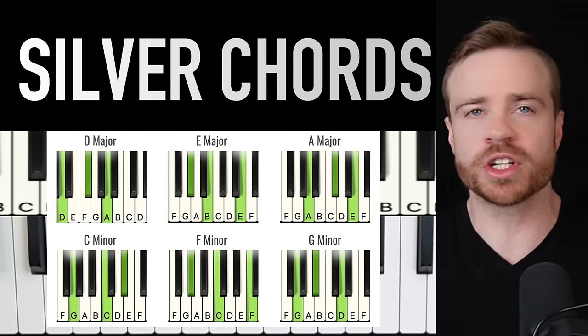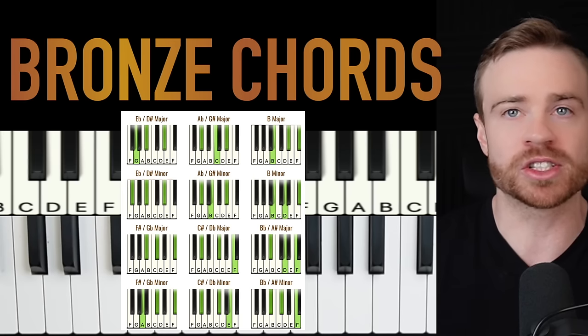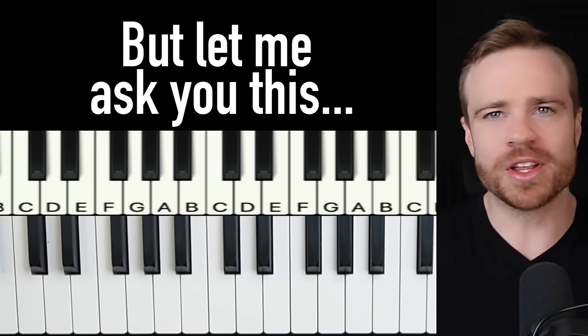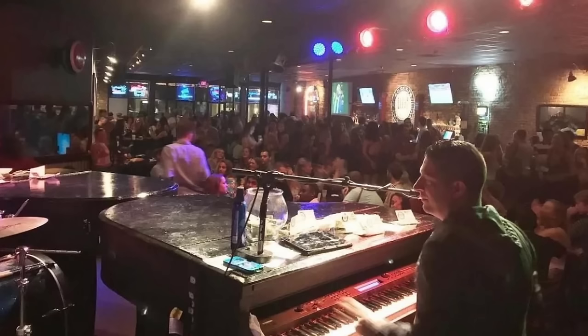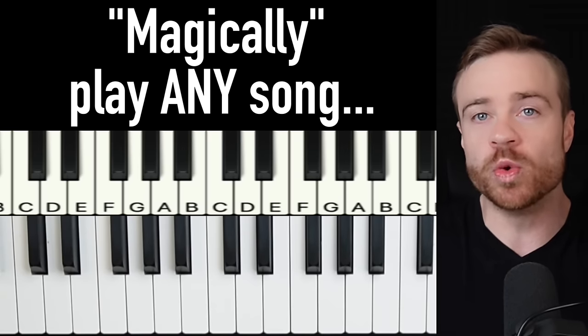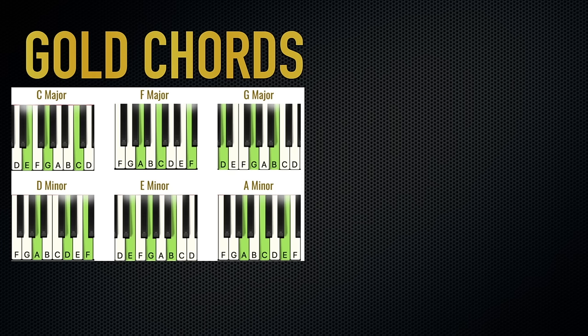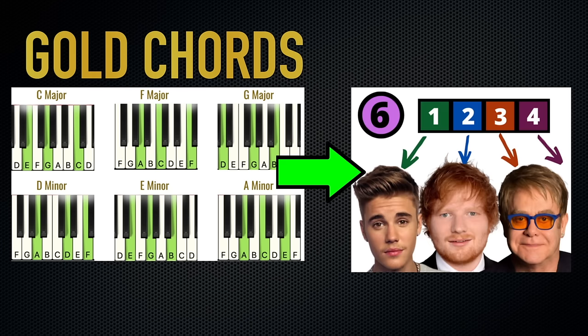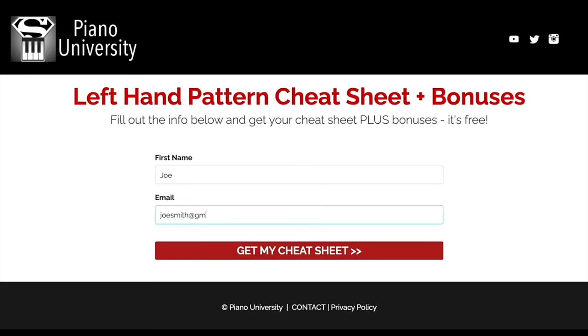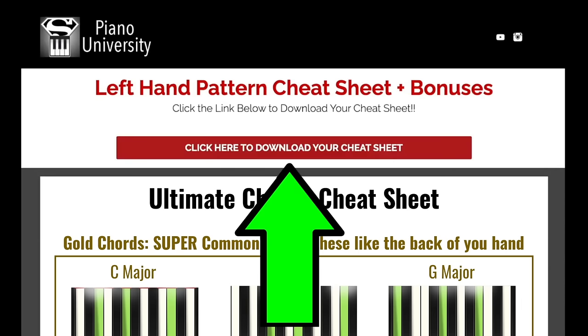You can then move down to the silver chords, used a bit less, and then the bronze chords, used even less. Have you ever been to a dueling piano bar where they can magically play any song the audience requests? They're doing this using the gold chords combined with the most powerful concept we'll discuss in step six. To get the gold chords cheat sheet, click the link in the description, enter your name and email, and hit submit.